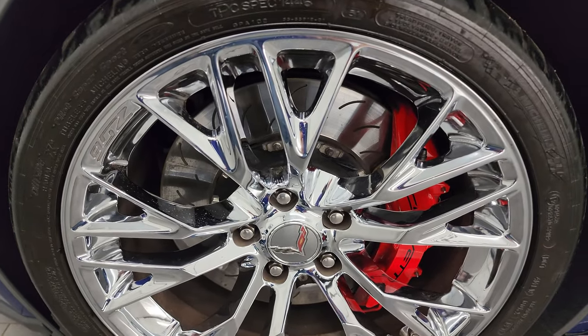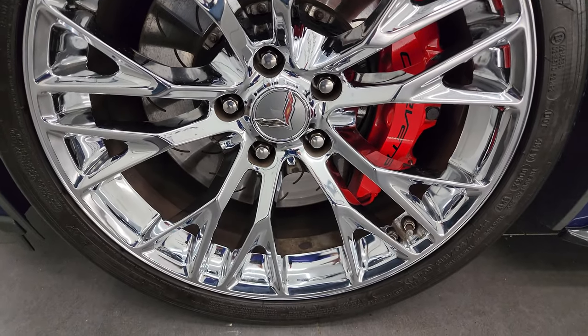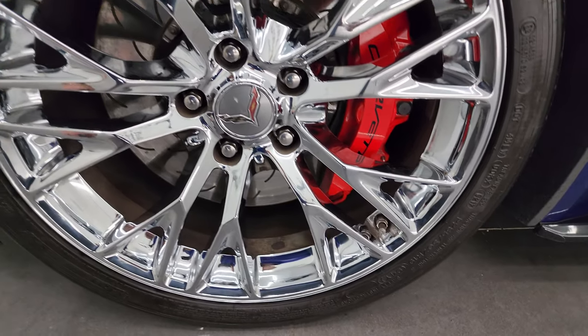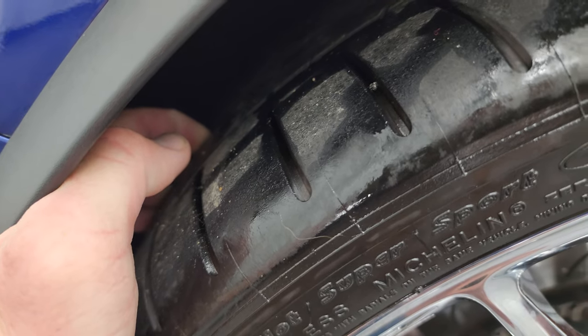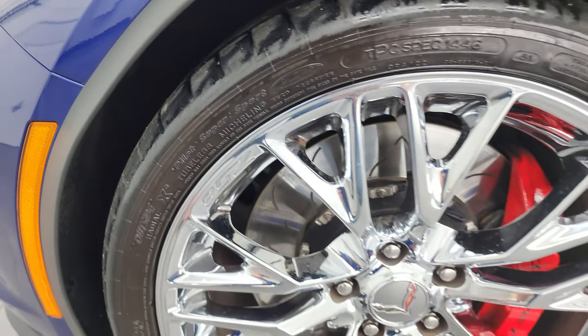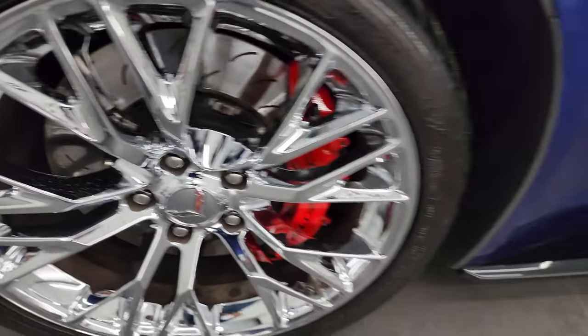Getting started here, this one comes with the chromed Z06 wheels. In the front, we have 19-inch wheels, and it has Michelin Pilot Super Sport tires — these are 285/30 ZR19s. It's probably about 60-70% of the tread left on those tires, and that wheel is in absolutely perfect condition. You get these slotted rotors.